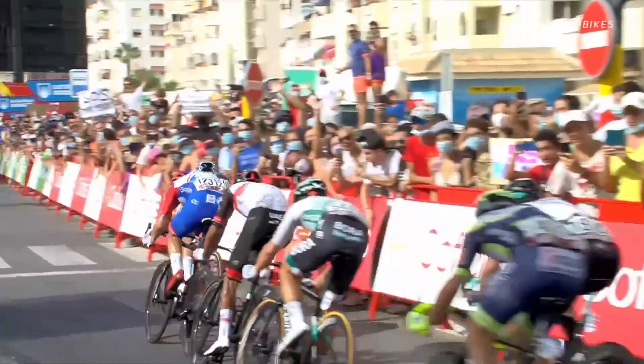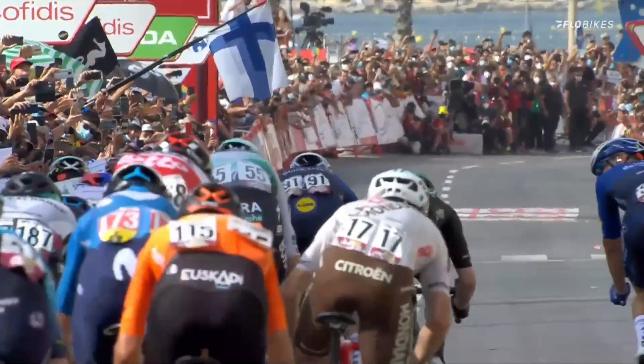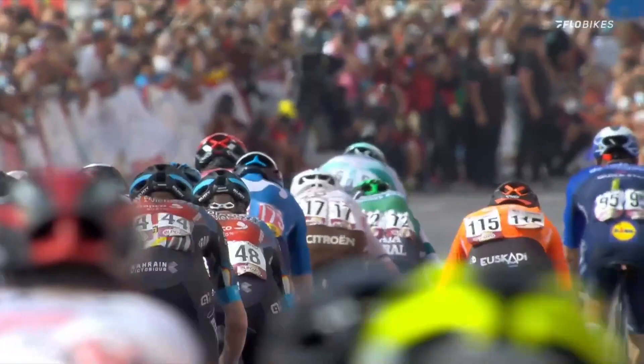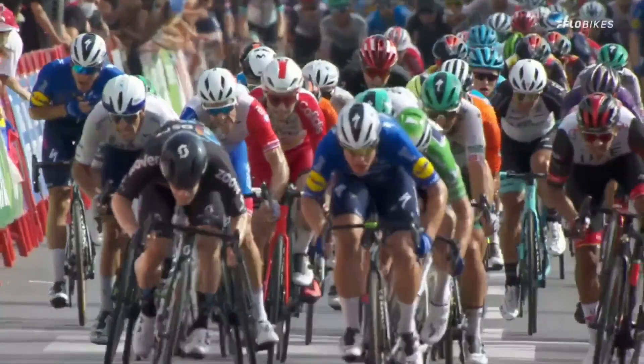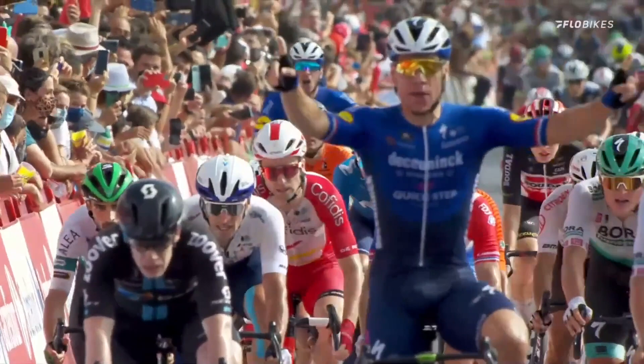That lead-out by Florian Seneschal into that right-hand curve was perfect. Seneschal just taking that right-hand turn — all he had to do then was move over and Jakobsen could go right for the middle. Taking it quite wide as well, meaning he could carry a lot of speed through that corner and wouldn't become boxed in. Making sure he gave Fabio Jakobsen enough space — you can see the celebrations from Florian Seneschal. He made sure Jakobsen had a clear run to the finish line with no other riders to contest. He wasn't boxed in — he had that power lunge for the line and a clear win for Fabio Jakobsen.